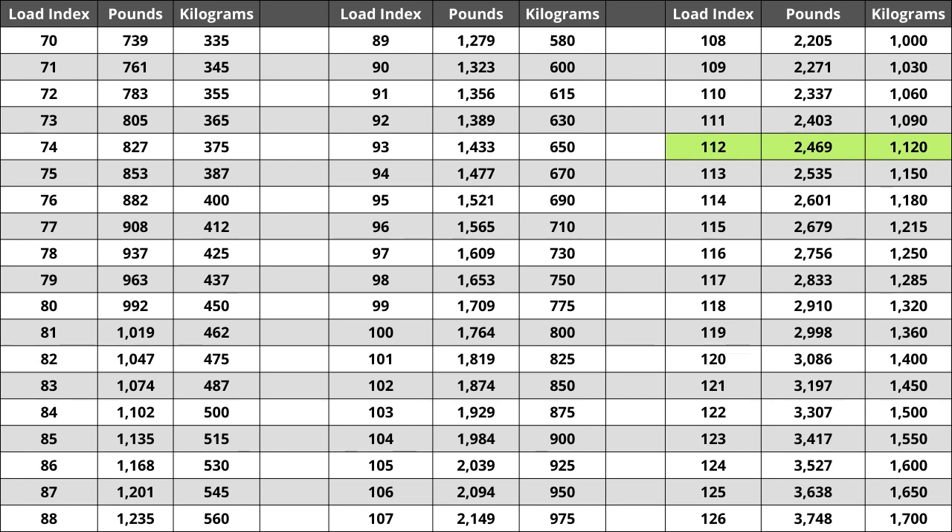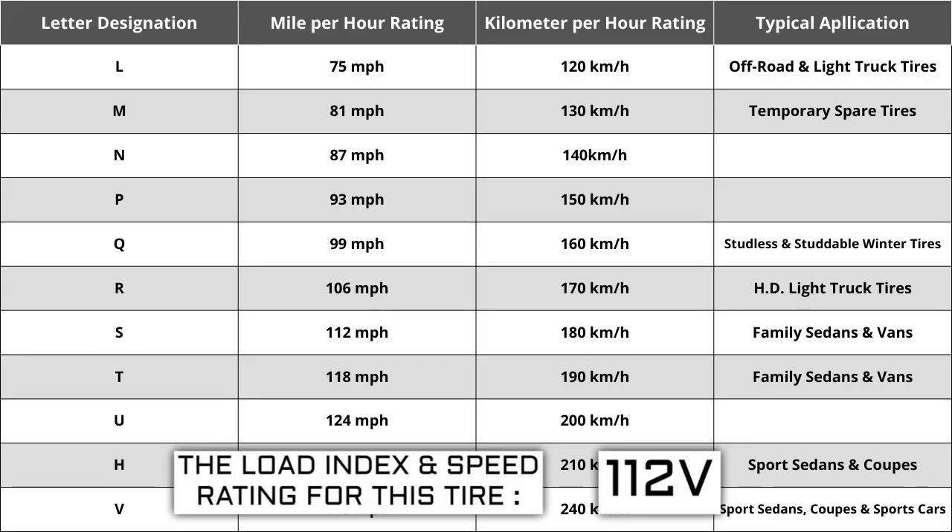Located next to the load index, there is a letter. The letter V is the speed rating for this tire — this is the maximum speed sustainable for the tire. Each letter has a corresponding speed rating approved by the Department of Transportation and the tire manufacturer. Alphabetically, the speed rating increases as the letters advance from A to Z, except for the letter H. The most common speed ratings range from L at 75 miles per hour to W at 168 miles per hour. High-performance racing tires speed rated 168 miles per hour or higher are marked ZR.